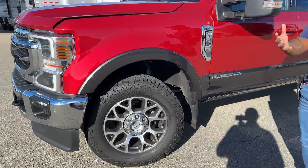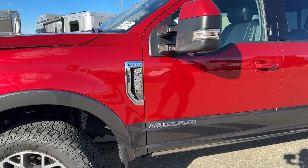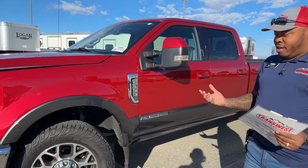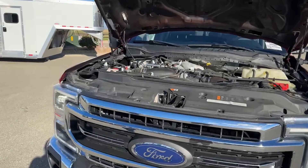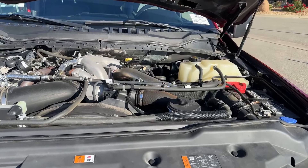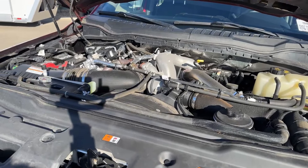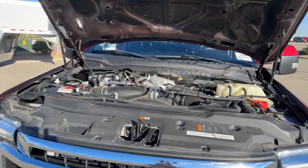As for the trim level, this one is the Lariat trim, and it has a lot of features inside that people look forward to. Let's talk about the engine — this one comes with the 6.7 Power Stroke turbo diesel engine, paired with a ten-speed automatic transmission. A lot of people prefer the ten-speed over the six-speed automatic, which gives them more power. You're looking at about 475 horsepower and 1,050 foot-pounds of torque.